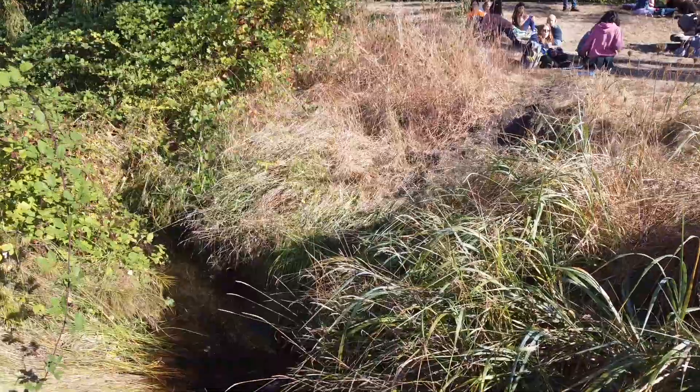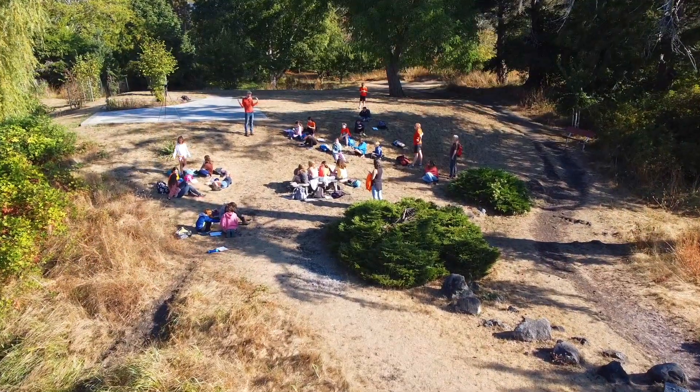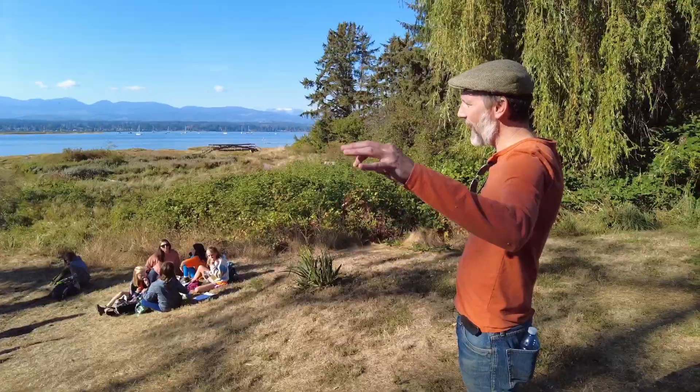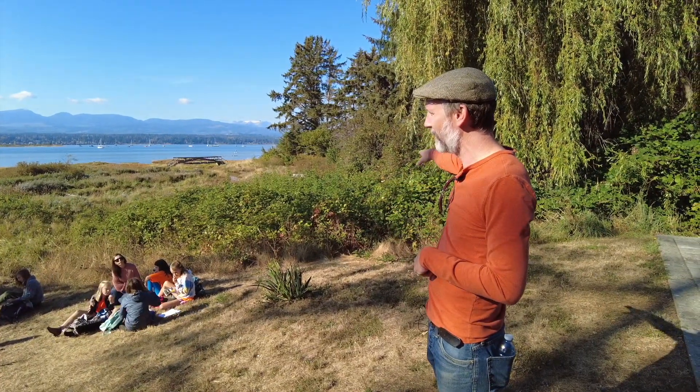You'll also notice that this creek comes right beside us, and I think that's really significant. I've been told this by a number of Indigenous people and I've read it many times: within a village, the highest-ranked household with the highest-ranked chief would be right beside the creek.